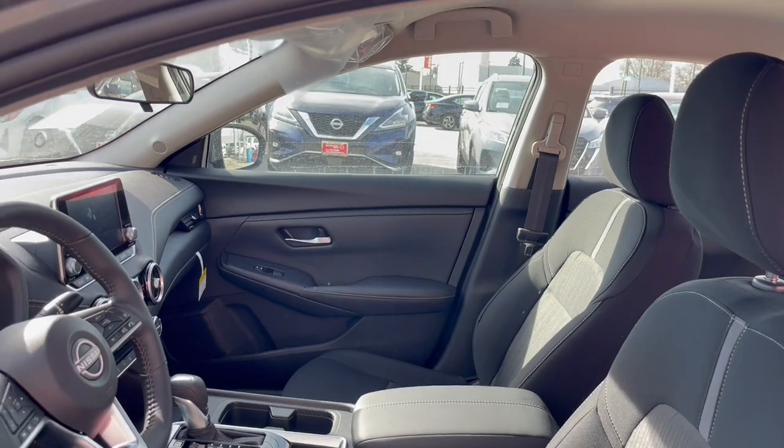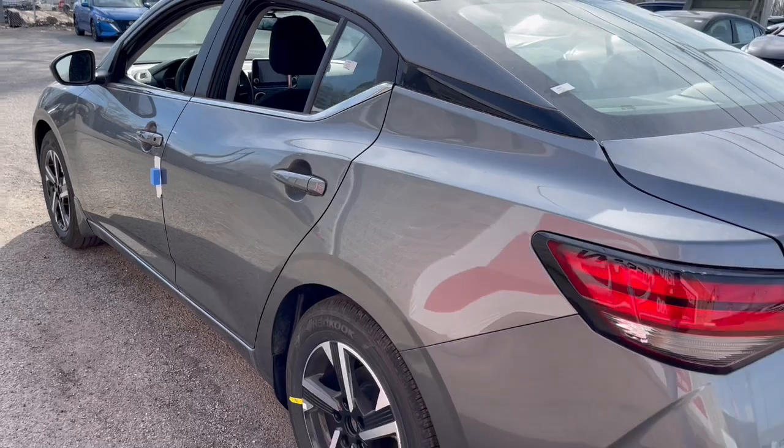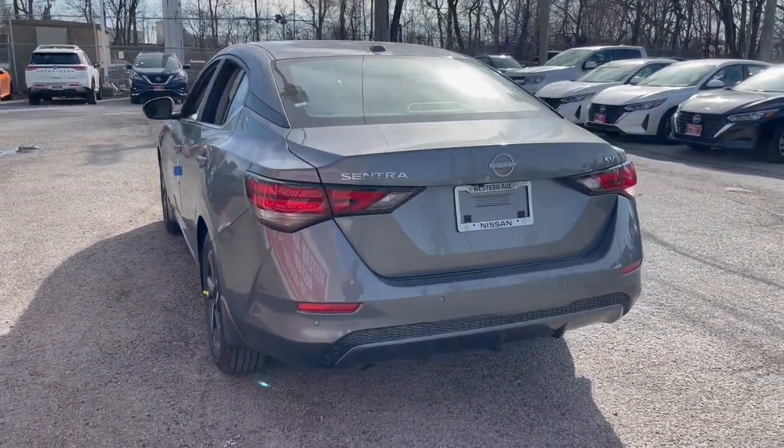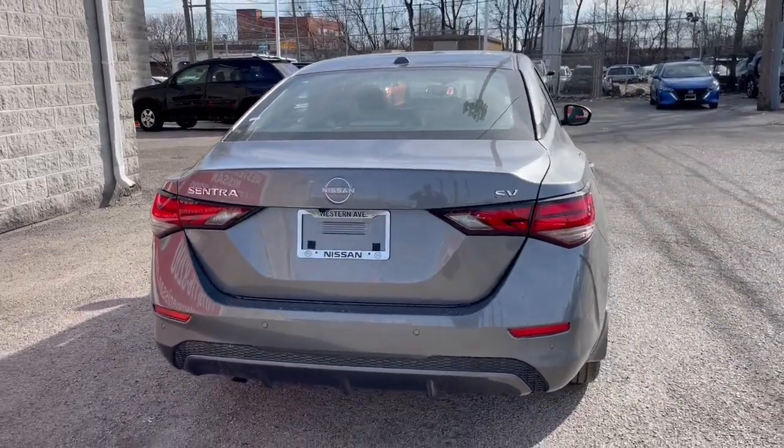This midsize four-door with modern flair delivers a roomy interior with plenty of creature comforts and thoughtful storage solutions. A suite of standard driver-assist safety tech and an unmistakably sporty ride. These are just some of the great options this vehicle comes with.